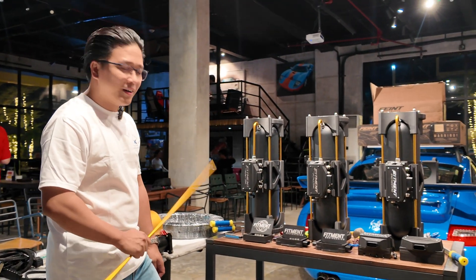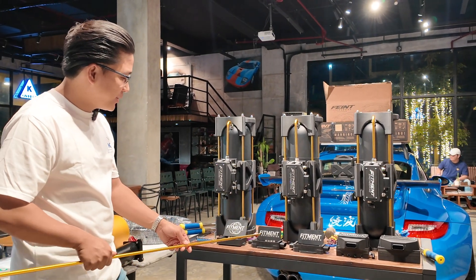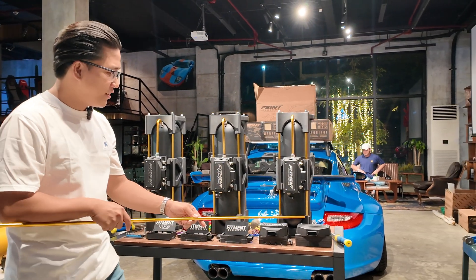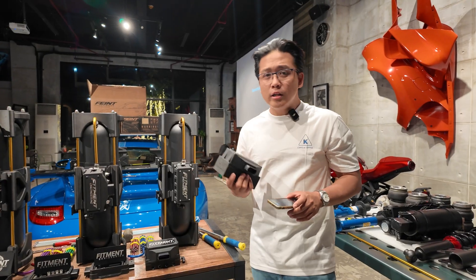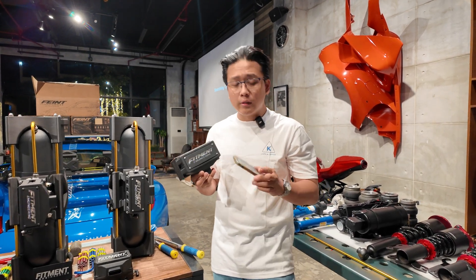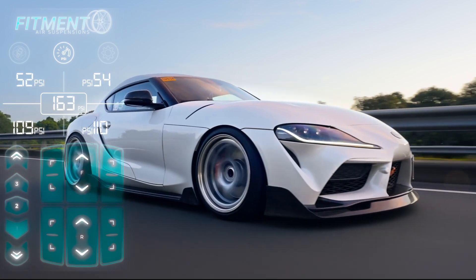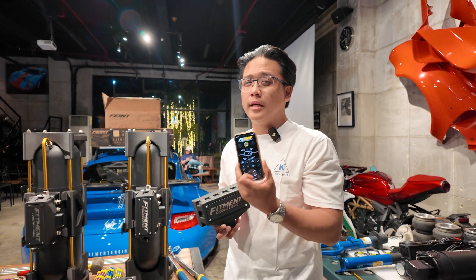We have what we call Gen 0, Gen 1, Gen 2, Gen 3, Gen 4, and Gen 5, marking 6 iterations total. There are many off-the-shelf management systems, but what shines most from Fitment Engineering with the latest generation is our software — the FIELDS software app that's available for iPhone and Android, and it's actually one of the fastest apps in the market today.